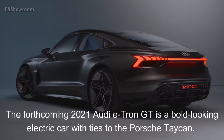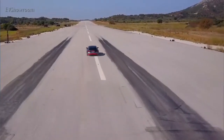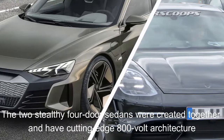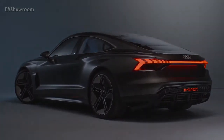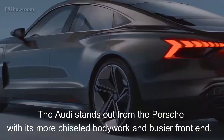The forthcoming 2021 Audi e-tron GT is a bold-looking electric car with ties to the Porsche Taycan. In fact, the two stealthy four-door sedans were created together, and each have cutting-edge 800-volt architecture that provides faster charging and guarantees consistent performance. The Audi stands out from the Porsche with its more chiseled bodywork and busier front end.